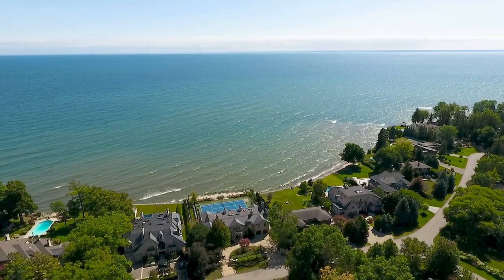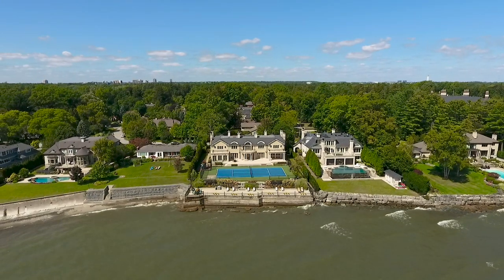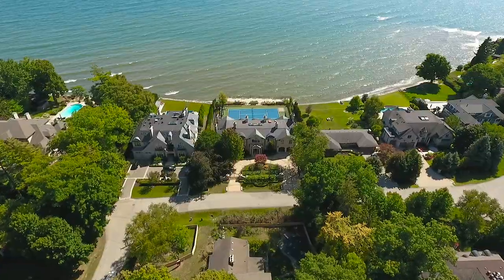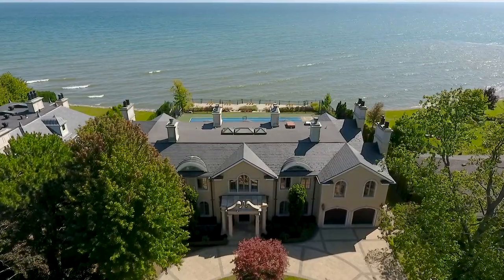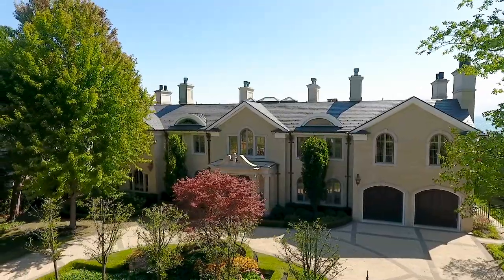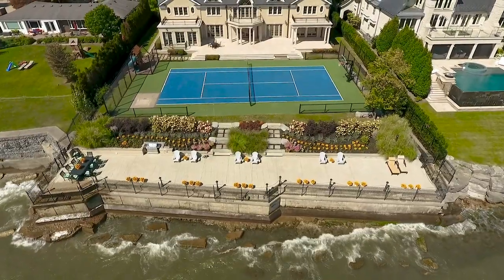Welcome to 1092 Argyle Drive in Oakville, Ontario's gem. This grandiose lakefront residence was designed echoing classic era palaces of Rome, Vienna and Paris. Crafted with care to the highest standards. One of the iconic Golden Mile residences in the coveted Southeast Oakville. Over 14,000 square feet of luxury.